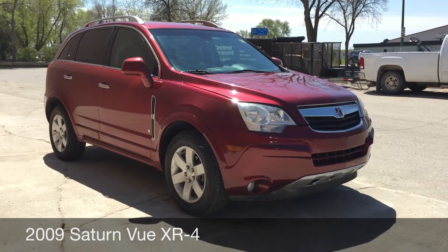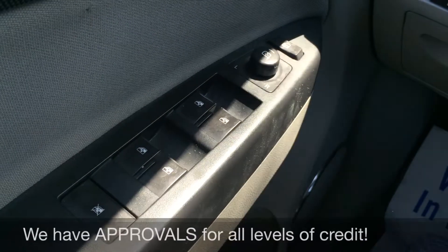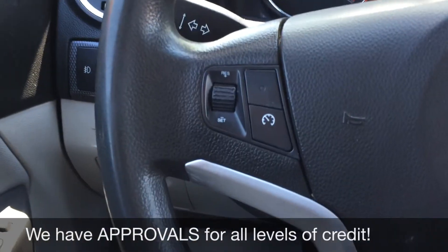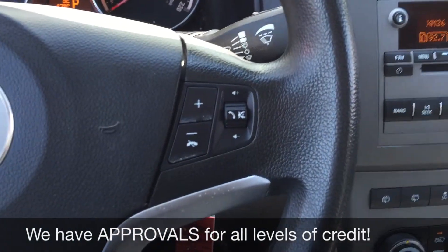Let's hop inside and take a look at the interior. We'll start with the power windows, power locks, and power side mirrors. On the left side of the steering wheel you have the cruise control, and on the right side you have the media controls.